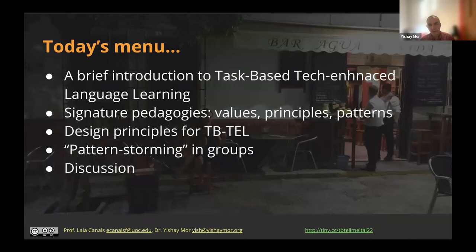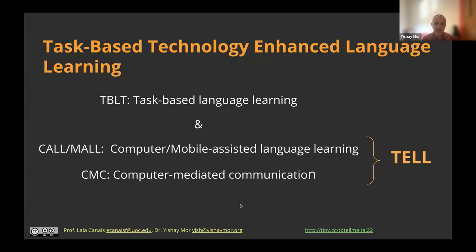What we're going to do today is I will give a brief introduction to task-based tech-enhanced language learning. Laya, between the two of us, is the language learning expert. I will talk a bit about signature pedagogies and why we'll use signature pedagogy as a framework. Then we'll share some design principles and design patterns, and we'll do some work trying to derive design patterns from your personal experience.